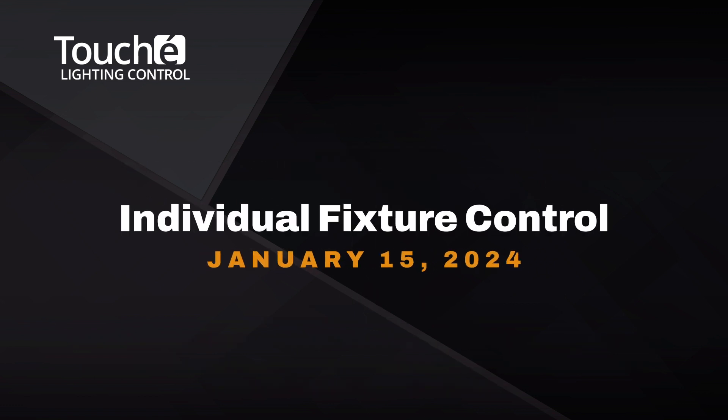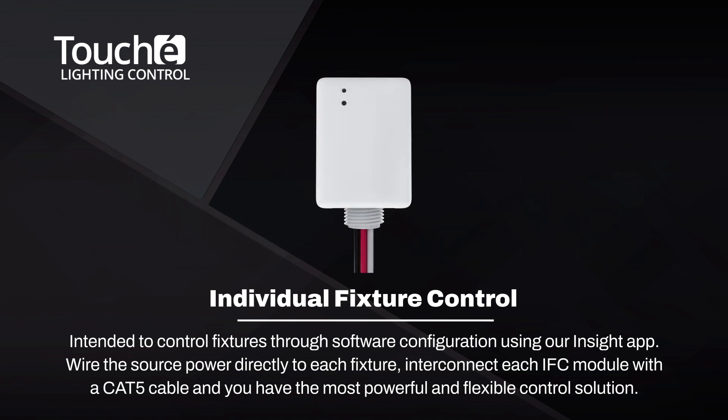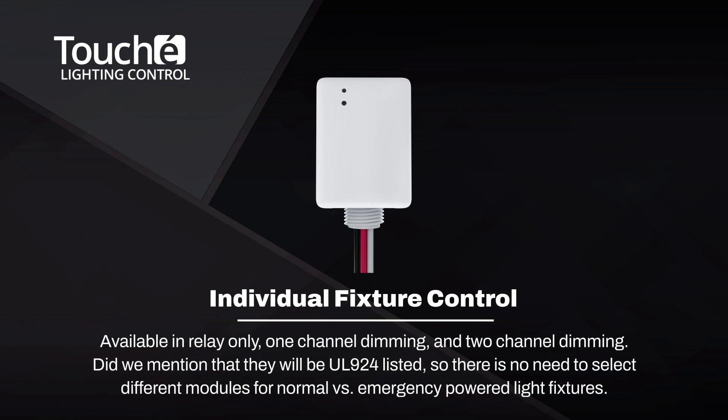Releasing in mid-January, the individual fixture control module, the IFC, will be debuting. It's intended to control fixtures individually or collectively through software configuration using our popular and free app, InSight. Simply wire the source power directly to each fixture and interconnect each IFC module with Cat5 cable, and you have the most powerful and flexible control solution for any room. The IFC modules will be available in relay only, one channel dimming, and two channel dimming for tunable white applications. They'll also be UL924 listed, so there's no need to select different modules for normal versus emergency powered light fixtures.